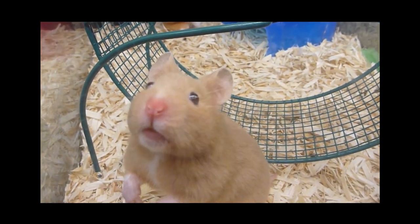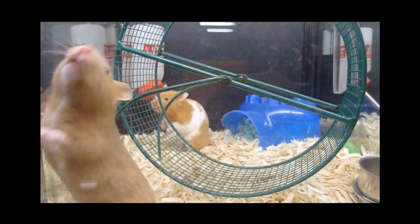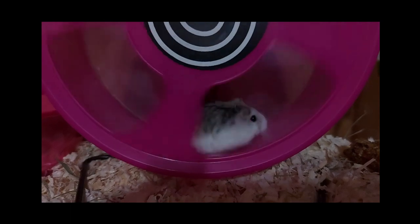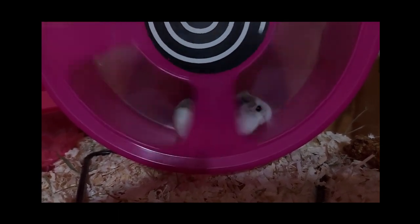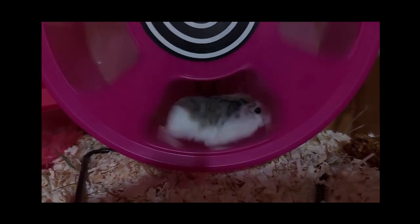If you find that your hamster's weight isn't improving despite your best efforts, it's crucial to seek professional advice from a veterinarian experienced in small animal care. They can provide personalized guidance and determine if there are any underlying health issues affecting your hamster's weight loss progress.